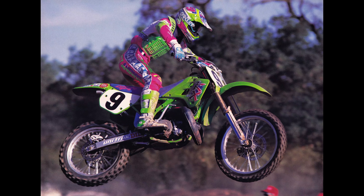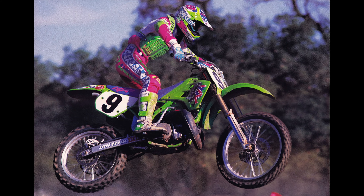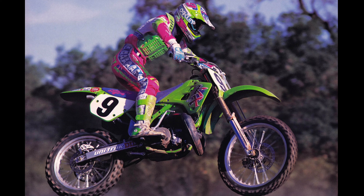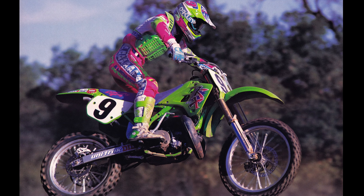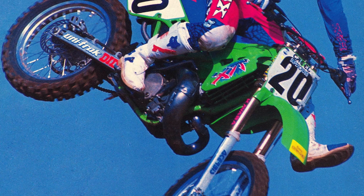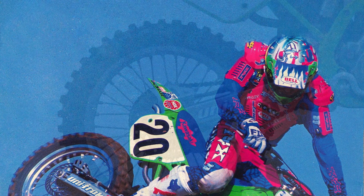On the suspension front, the KX was far less controversial. Everyone loved the plush action of the new KYB inverted forks, and some even commented that their performance eclipsed the universally praised 46mm conventional units used in 1989. They were excellent at absorbing the kind of small, sharp hits that pummeled the wrists of riders on the Hondas in 1990. The overall action was excellent, but some faster and heavier riders did find the stock springs and damping a bit light — for them, an increase in oil level and maybe a step up in spring rate were advisable.